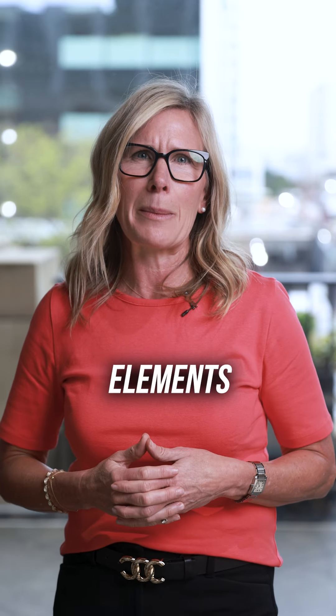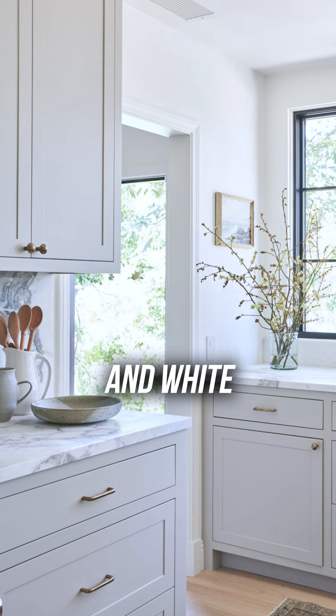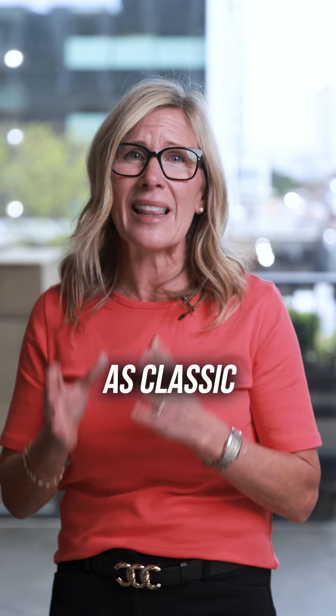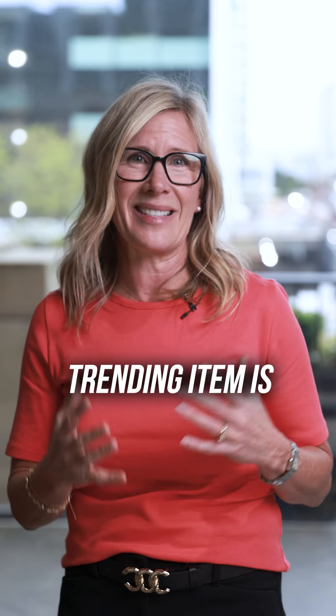Some examples of these timeless design elements include neutral paint on the walls, white baseboards and trim work, and white shaker style cabinets — not to be confused with all white kitchens, which was a trend. These timeless styles serve as classic backdrops that can incorporate whatever the trending item is at the moment.